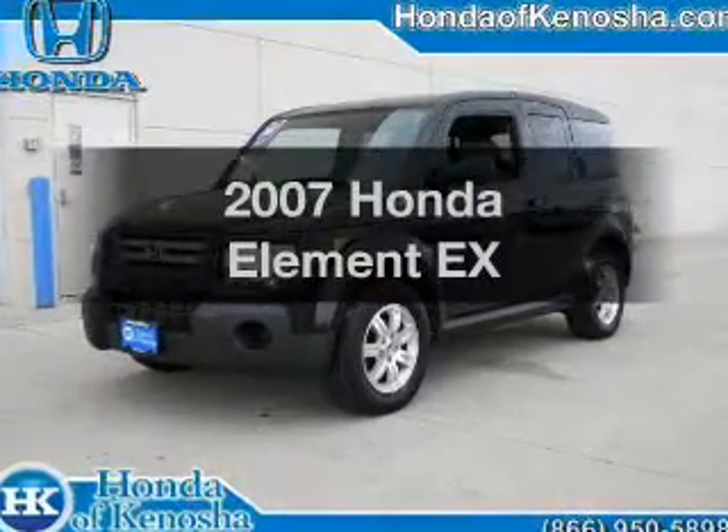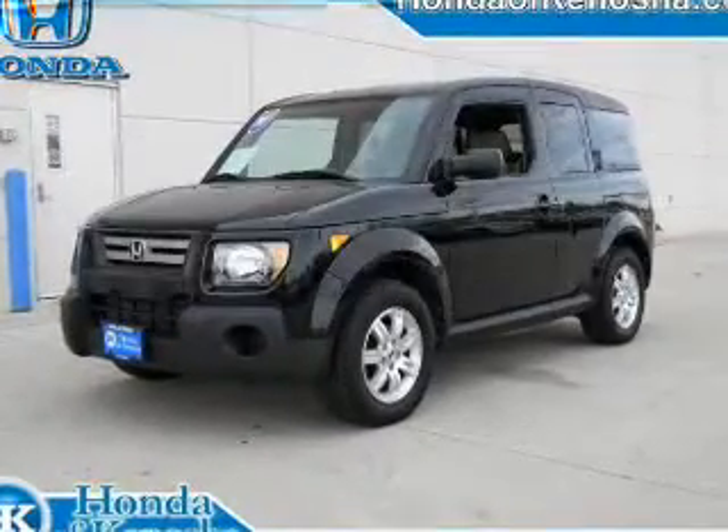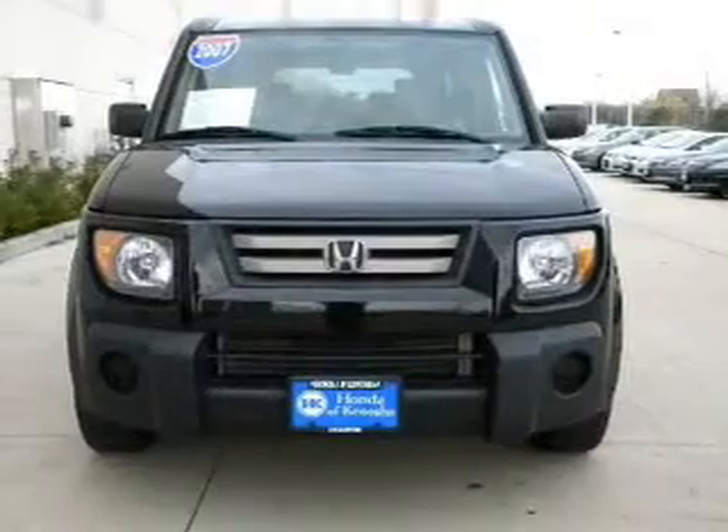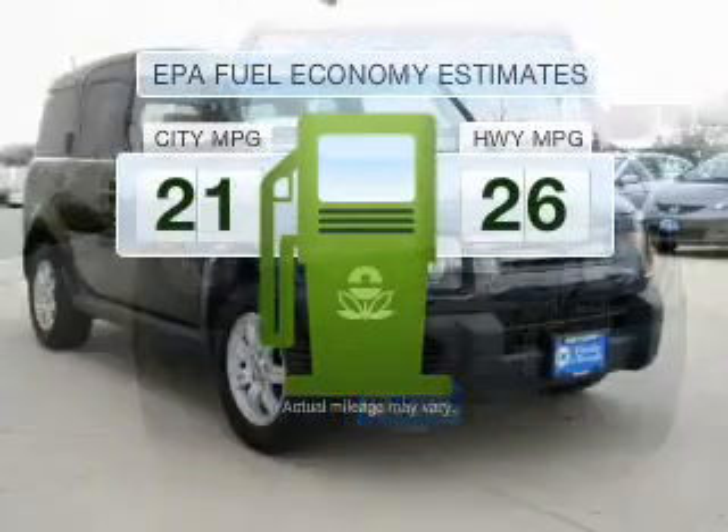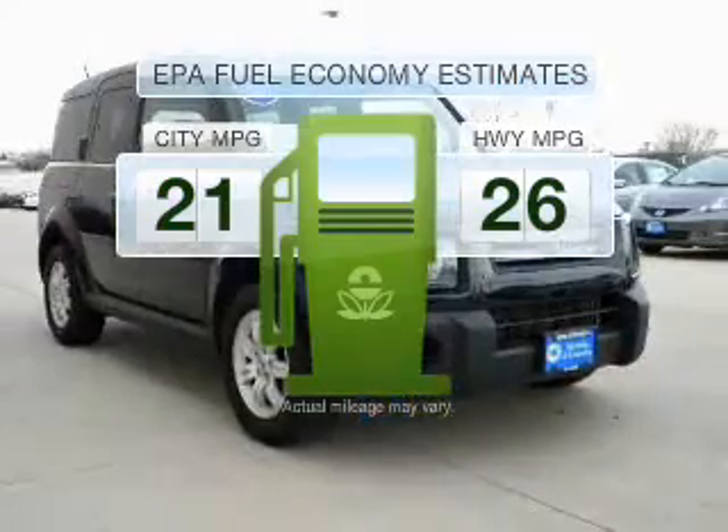Get noticed in this 2007 Honda Element. Travel the roads in style and comfort in this great vehicle. In the city or on the highway, you'll spend less time at the pump with this fuel-efficient vehicle.